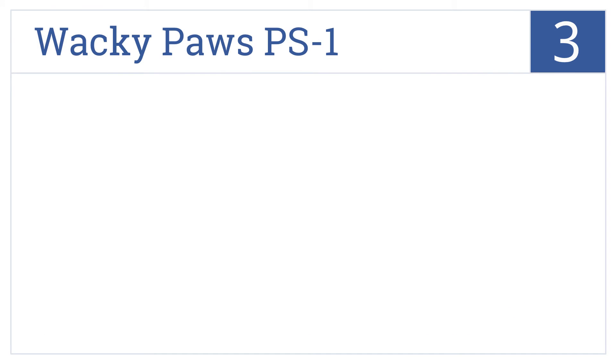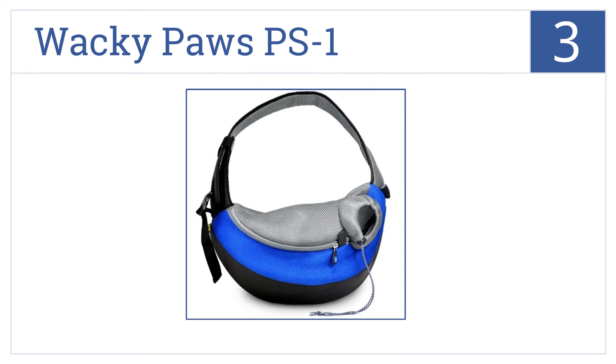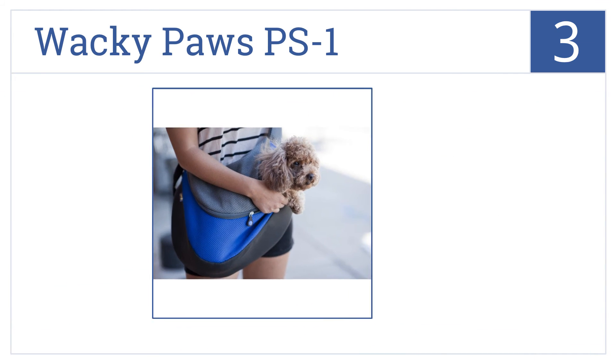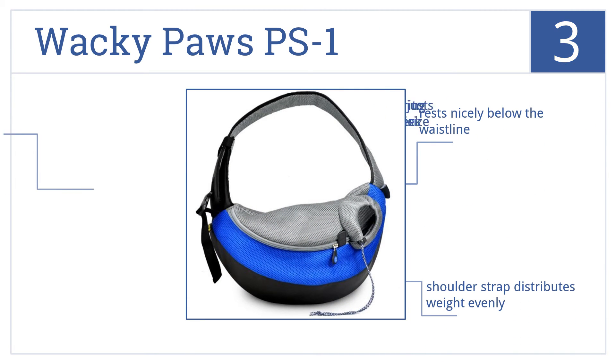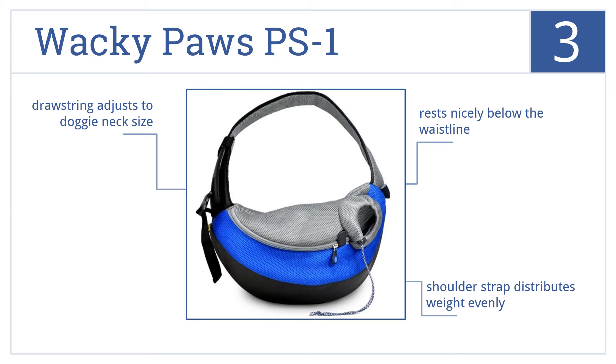Nearing the top of our list at number 3, the Wacky Paws PS1 is made with a signature breathable air mesh fabric, offering more ventilation to keep your dog cool and comfortable while on the go. It rests nicely below the waistline, and the shoulder strap distributes weight evenly. The drawstring adjusts to your dog's neck size.